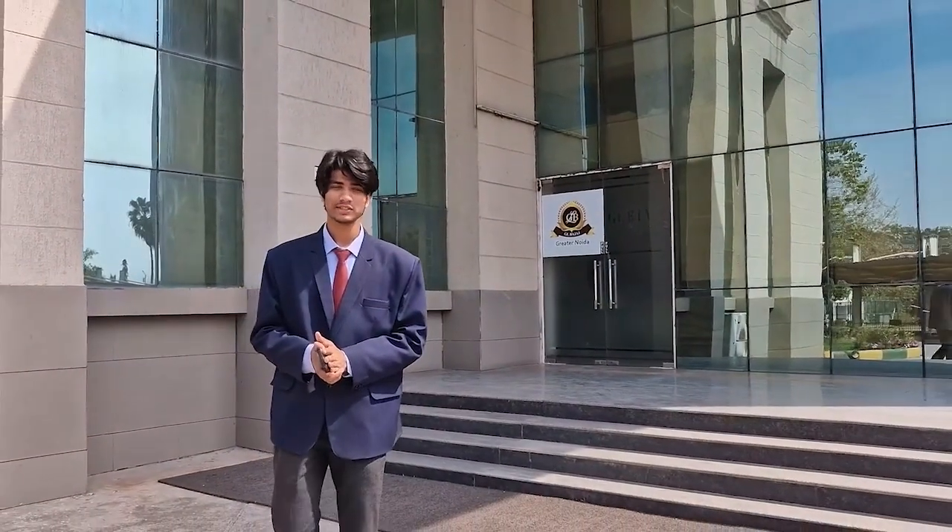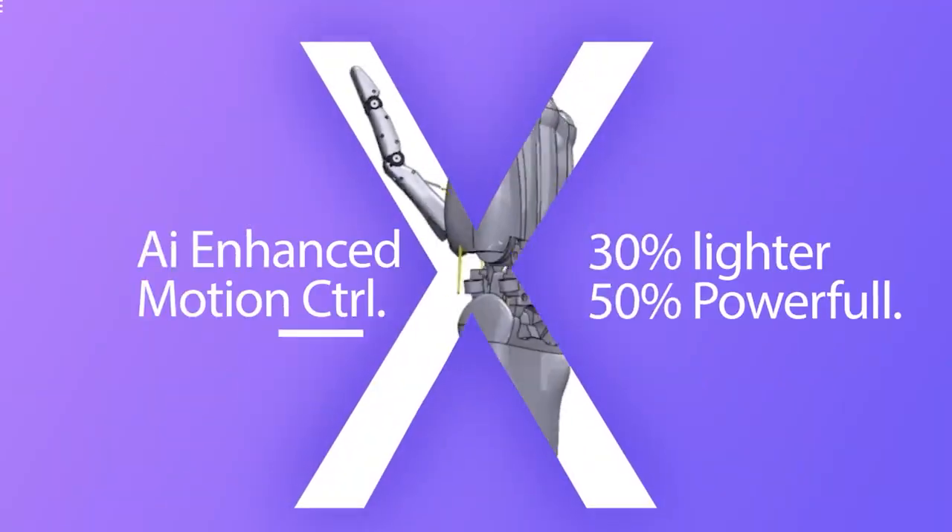With AI motion welder, it adapts in real time to different tasks. Built with advanced materials, it's 30% lighter, yet 50% stronger.